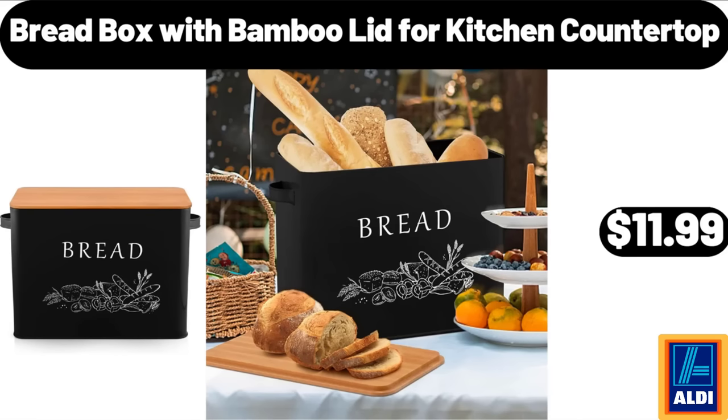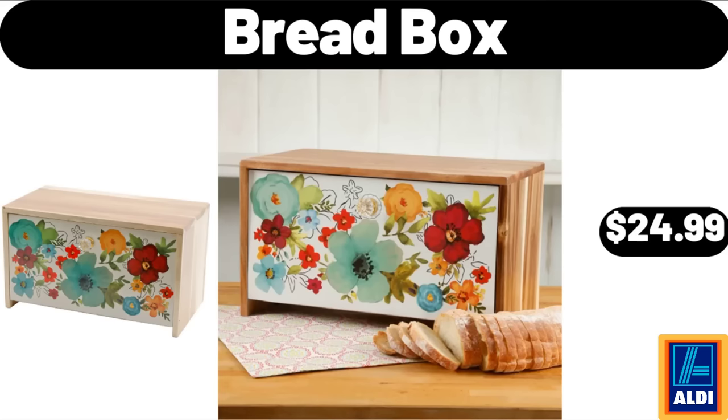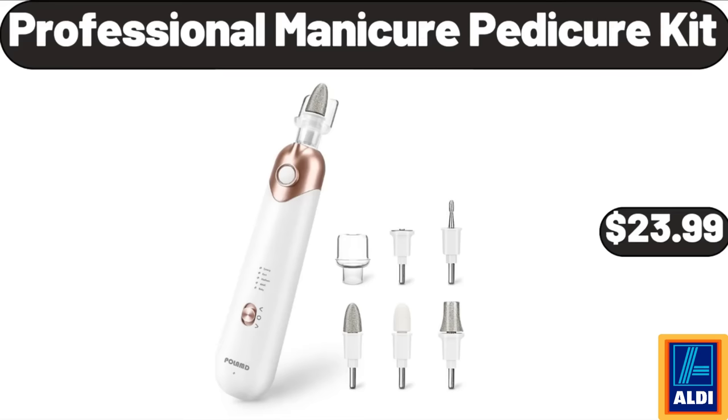Bread Box with Bamboo Lid for Kitchen Countertop, $11.99. Storage Baskets Set of 3 for Organizing, $19.99. Bread Box, $24.99. Professional Manicure Pedicure Kit, $23.99.